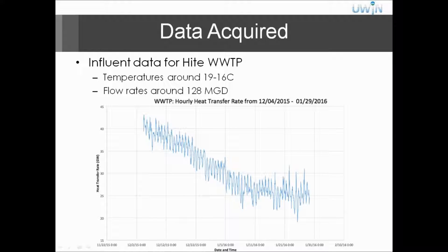We did the same thing for the whole influent — lowering the temperature — and the results were also in gigawatts. So there's really a big opportunity for heat recovery that won't affect the wastewater treatment process.